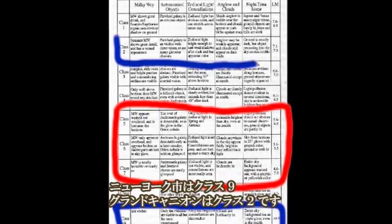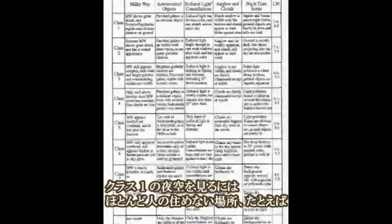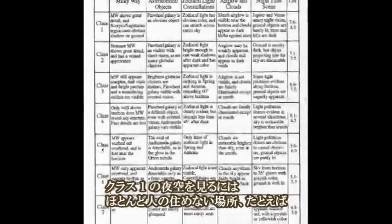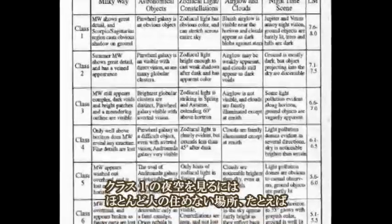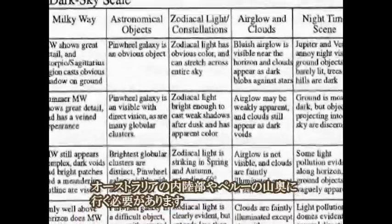New York City falls into Class 9, while the Grand Canyon falls into Class 2. We actually don't have any Class 1 areas left in the continental United States. To see Class 1 skies, you would have to travel to generally uninhabitable places, such as the Australian Outback or the mountains of Peru.